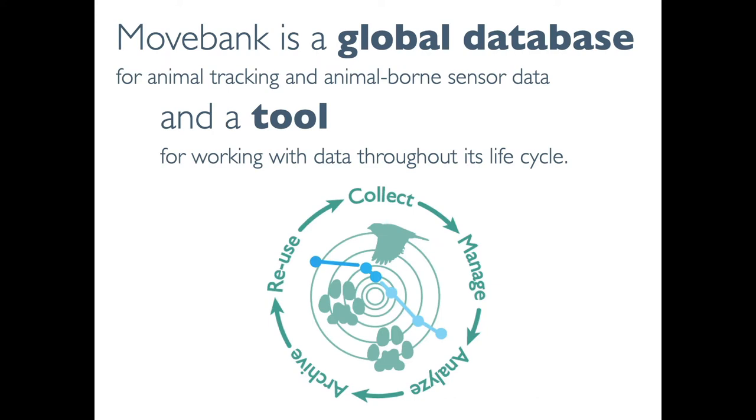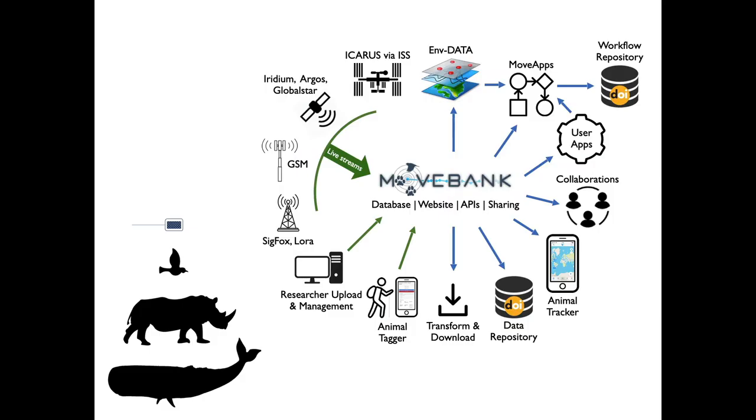For those not familiar, MoveBank is a global database for animal tracking and animal-borne sensor data, and a set of tools and services for working with data throughout its lifecycle. Here's an overview of how the MoveBank database interacts with data coming in — the green arrows — and data going out — the blue arrows — and how they're used across a variety of different applications.